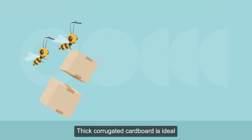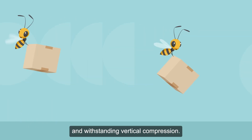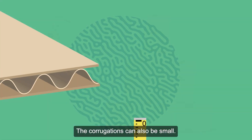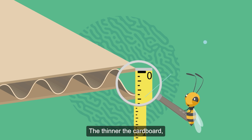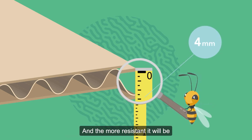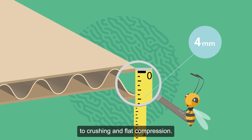Thick corrugated cardboard is ideal for absorbing impacts and withstanding vertical compression. The corrugations can also be small. The thinner the cardboard, the easier it is to print on its liner boards, and the more resistant it will be to crushing and flat compression.